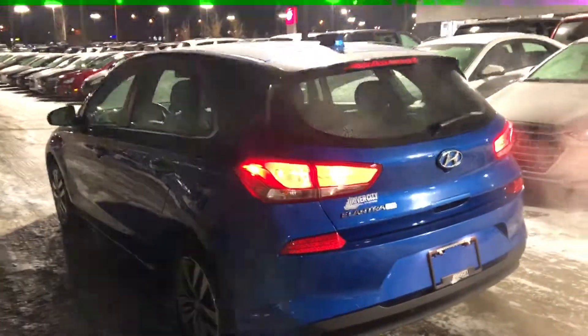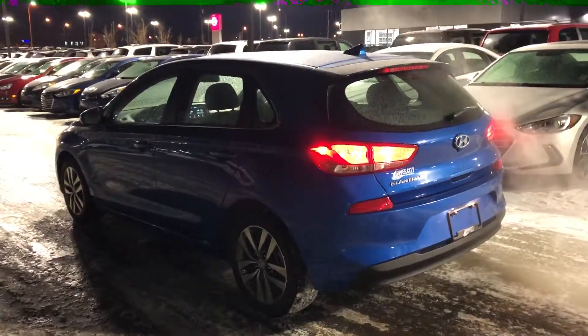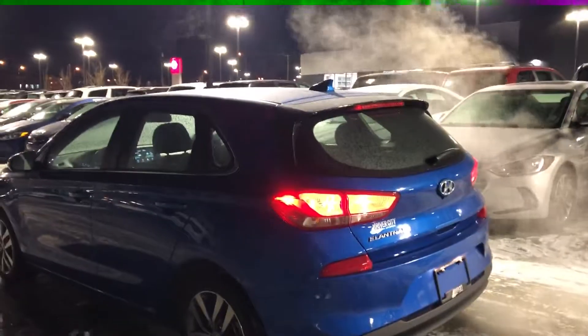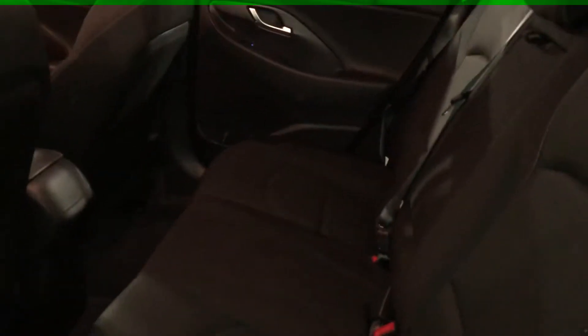So this being a 2018 with 38,000 kilometers roughly, you're still going to have lots of factory warranty remaining on this. You have the five-year, 100,000 bumper-to-bumper, so you're totally covered on this vehicle. And in your back seat here you've got lots of leg room, lots of head room in these Elantra GTs. They've designed them and they actually feel like a sedan, so once you're sitting in here it doesn't feel like a hatchback at all.